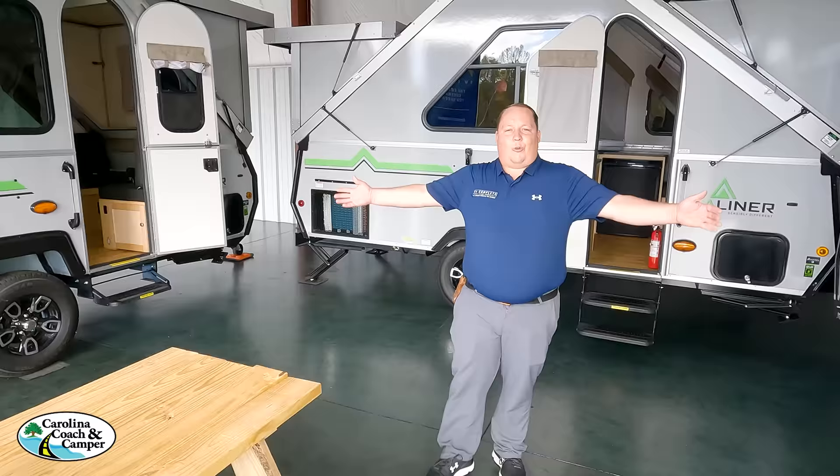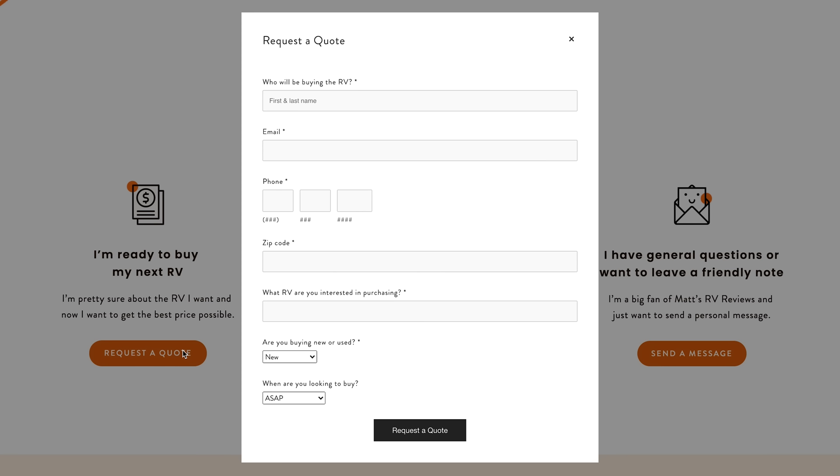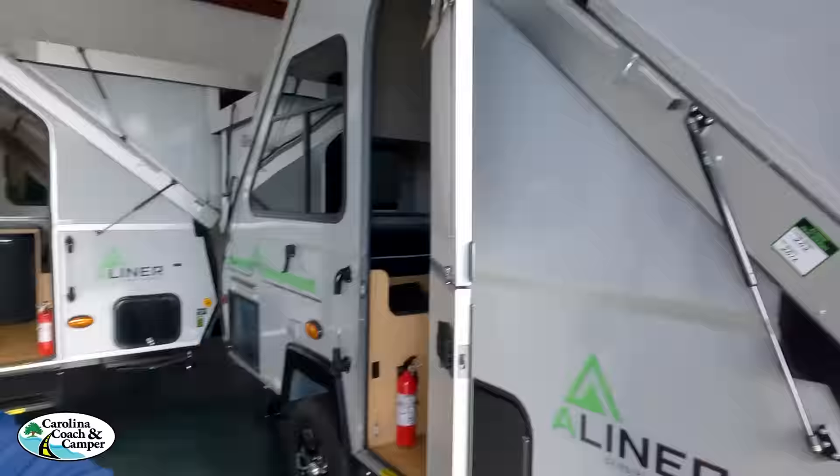Those were all the different A-liners from Columbia Northwest. Big shout out to Carolina Coach, who is part of our nationwide dealership network. If you guys are interested in any of these A-liners, go to matsrvreviews.com. There you'll see the contact tabs — if you're ready to buy this, click tab number one. We have a nationwide network of almost 100 dealerships, and we're going to hook you up with the closest dealership to you that has A-liner. It might be Carolina Coach, it might be somewhere out west — it's all based off your zip code. Huge thanks to Carolina Coach here in North Carolina; they have a beautiful dealership. If you're in the area and want to check some units out, let them know that you saw our videos and they'll take great care of you. Thank you everybody so much for watching — we'll see you next time.